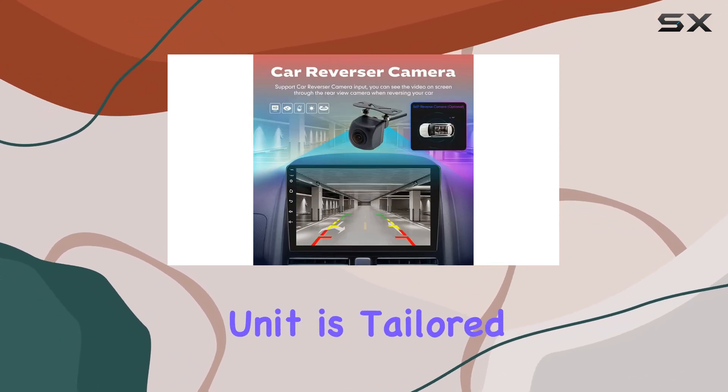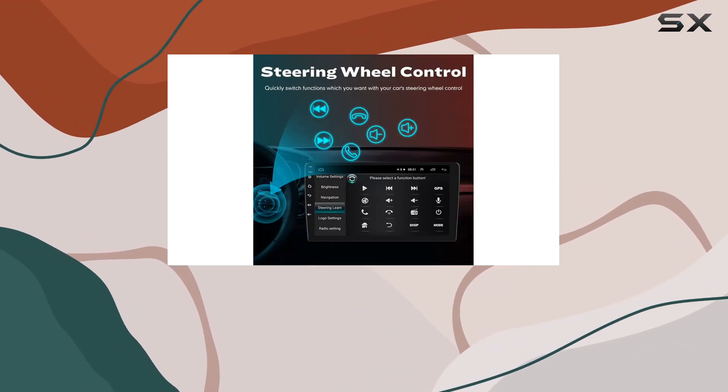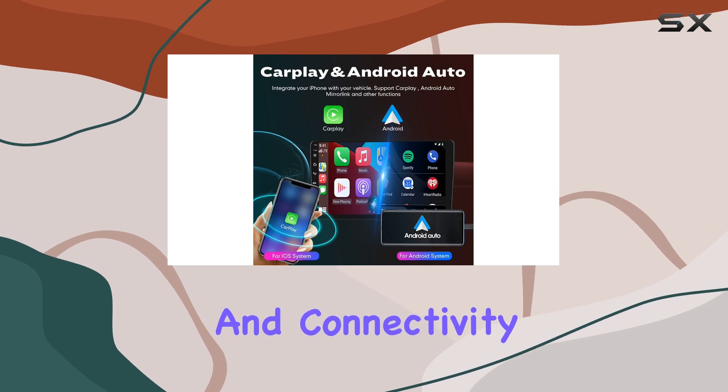Installing this unit is tailored for Honda Accord owners, specifically those with 2.0L or 2.4L engines and an original reverse camera setup. It's a plug-and-play solution that promises to elevate your in-car entertainment and connectivity.